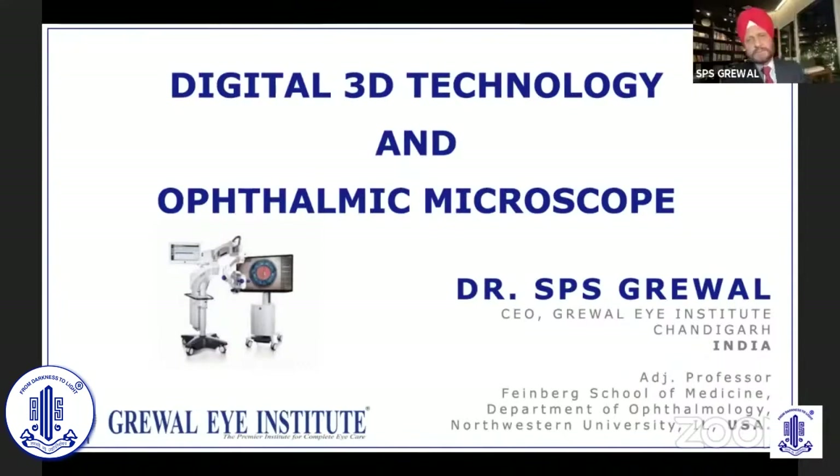Thank you so much. My sincere thanks to AIOS and ZEISS for giving me a chance to be with you all today evening to share my experiences with the digital 3D technology as an anterior segment surgeon.